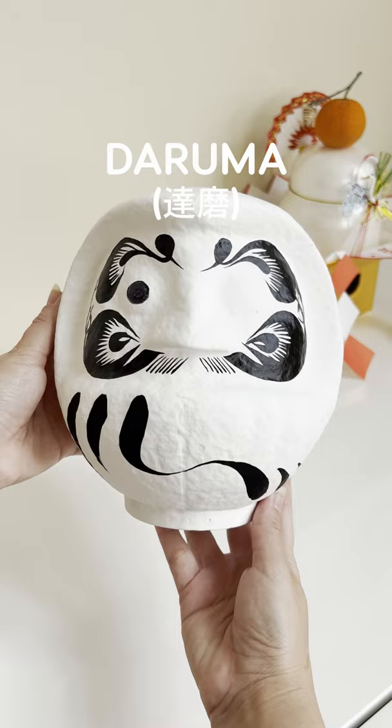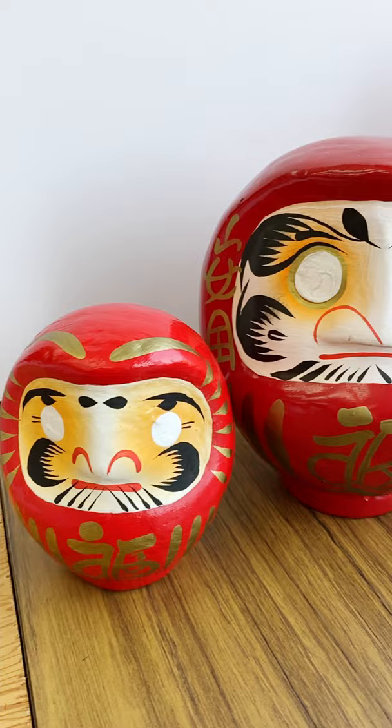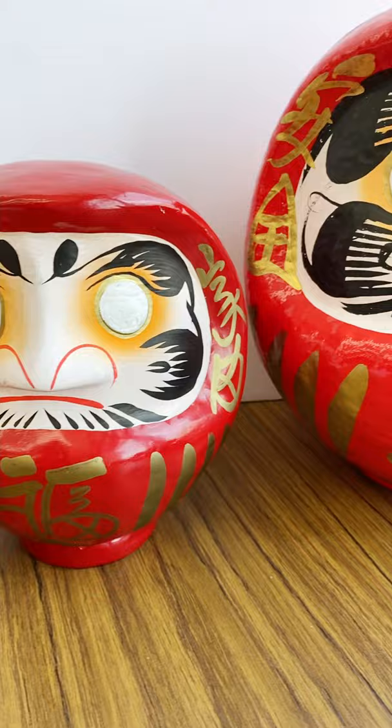Do you know what a Daruma is? These Japanese dolls are based on a famous Buddhist monk and are talismans for good luck and symbolize perseverance. While red is the most common color, they come in all sorts of colors and sizes.